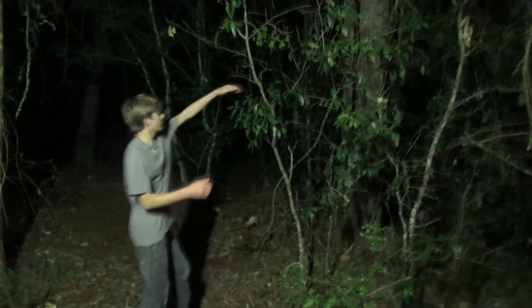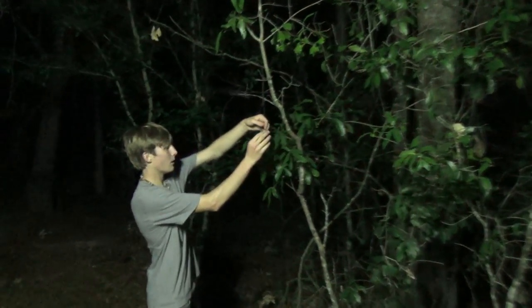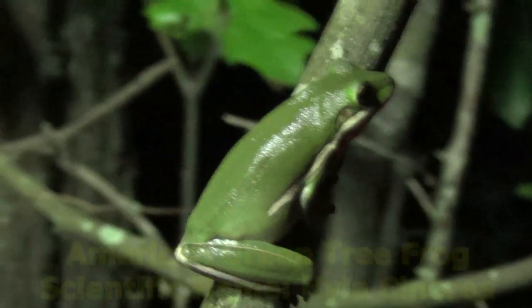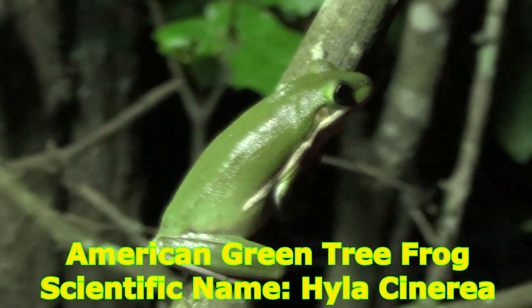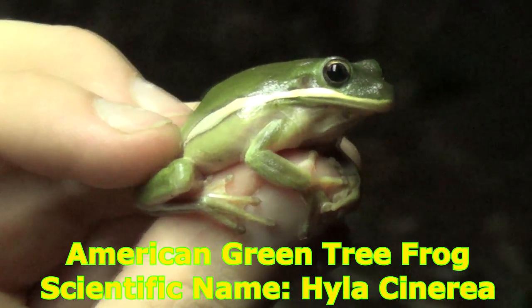Check this out. Got a little tree frog here. Come here, buddy. Look at that — that is a green tree frog. Look at that, he is beautiful. Wow, that is awesome.